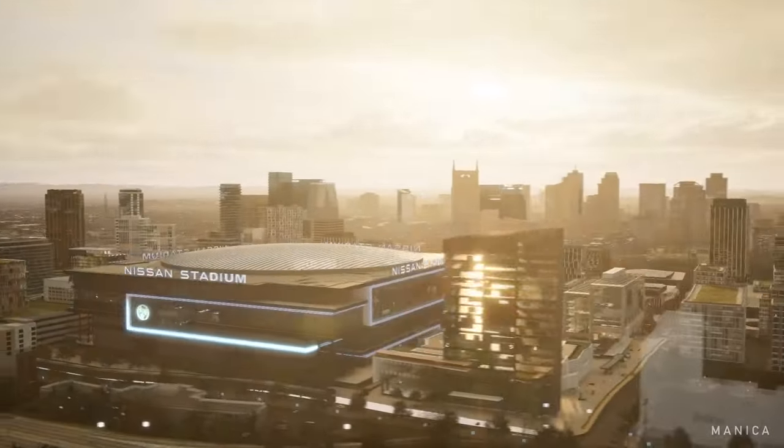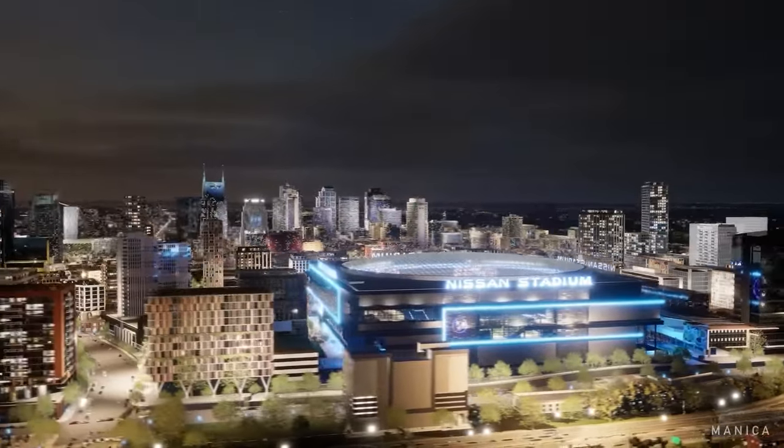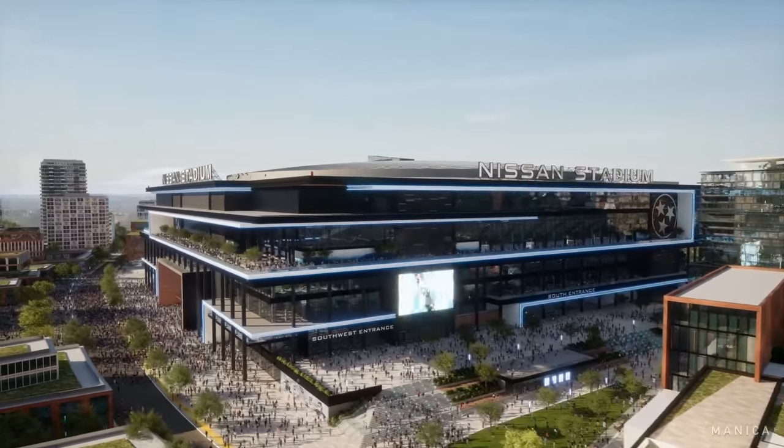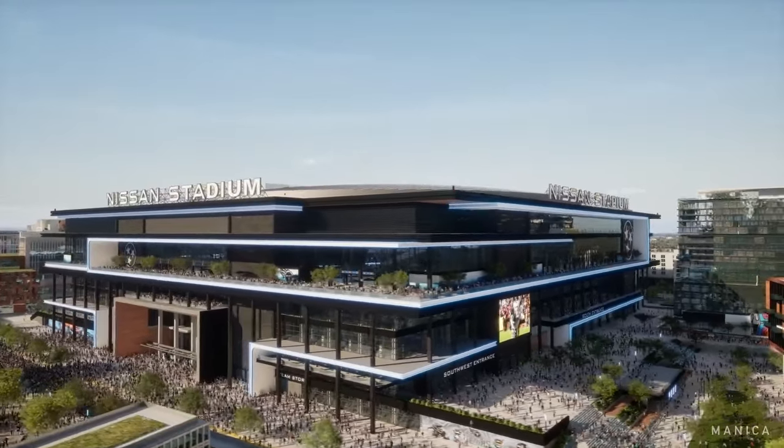But now in this 2.0 version of the stadium, you get to take those things that you loved about that central location, about just being a great place to watch football, and you get to add to it these other elements that really no other stadium in the NFL has, where there's going to be this neighborhood that develops around it.